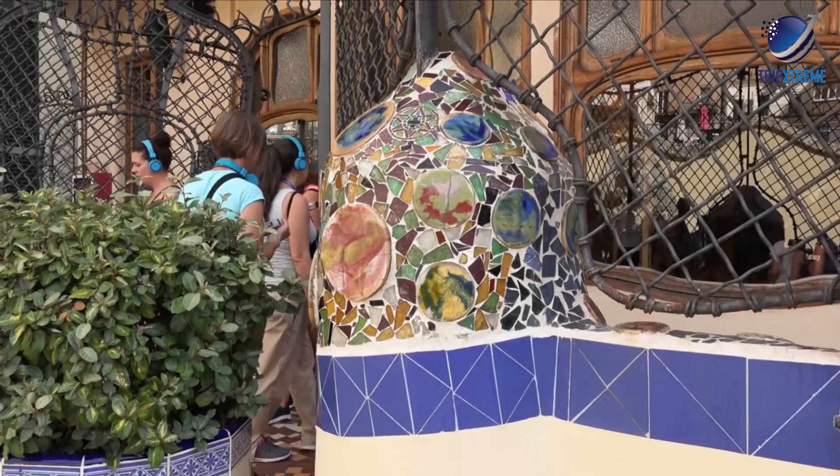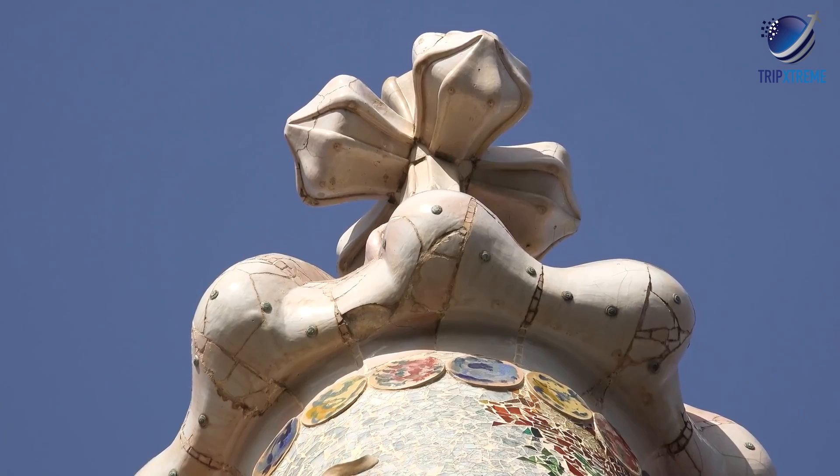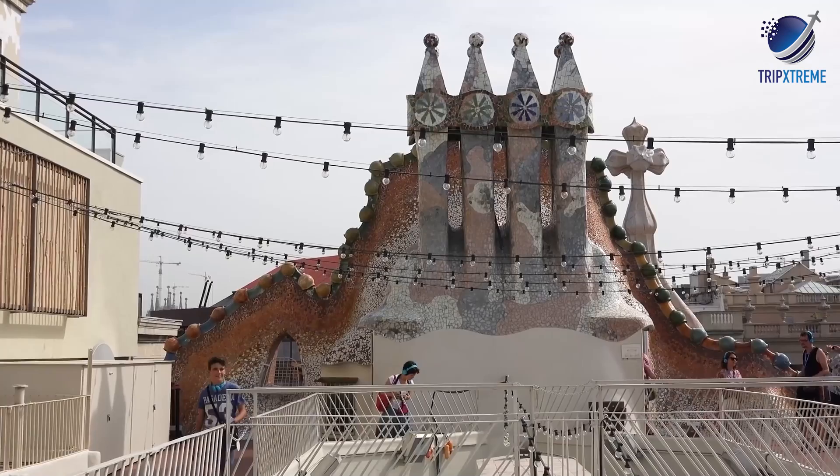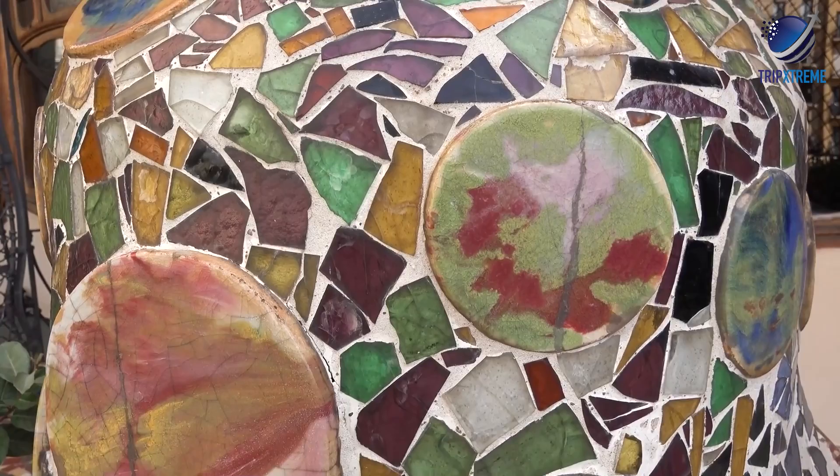After you've taken the time to absorb the monstrous amount of detail used on the outside of the building, step inside to tour the equally eye-catching interiors, including the noble floor, which was once home to the Batlló family. With your ticket, you're also able to access the roof to check out Gaudi's admirable mosaic work up close, including those on the dragon's back and the roof's many colorful chimneys.